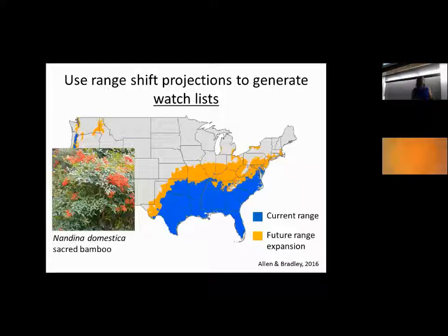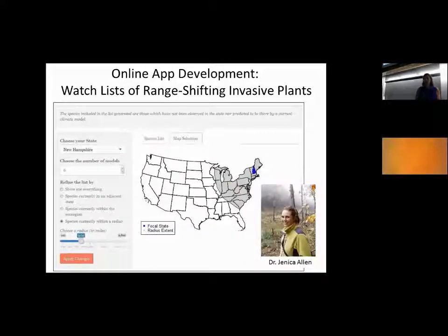What we're doing is a two-step process. The first piece is to use these range-shift projections to generate a series of watch lists. Here's another example species where, in this case, the current range does not include the Northeast, but the future range in orange does start to get into southern New York and southern New England. That might be a species we're not worried about today but would make it onto the watch list because it could potentially get here in the future. This work of generating watch lists for any different state jurisdiction is ongoing work that Dr. Jenica Allen is working on through funding from the Northeast IPM Center.